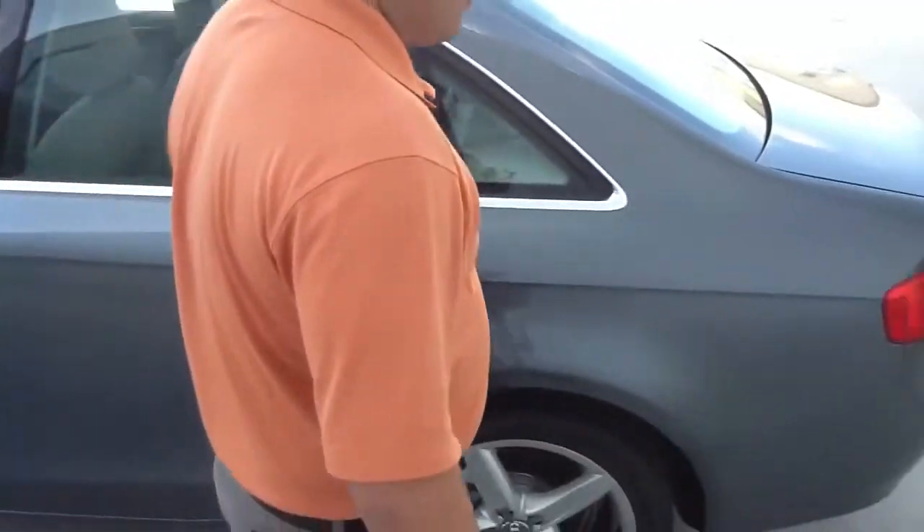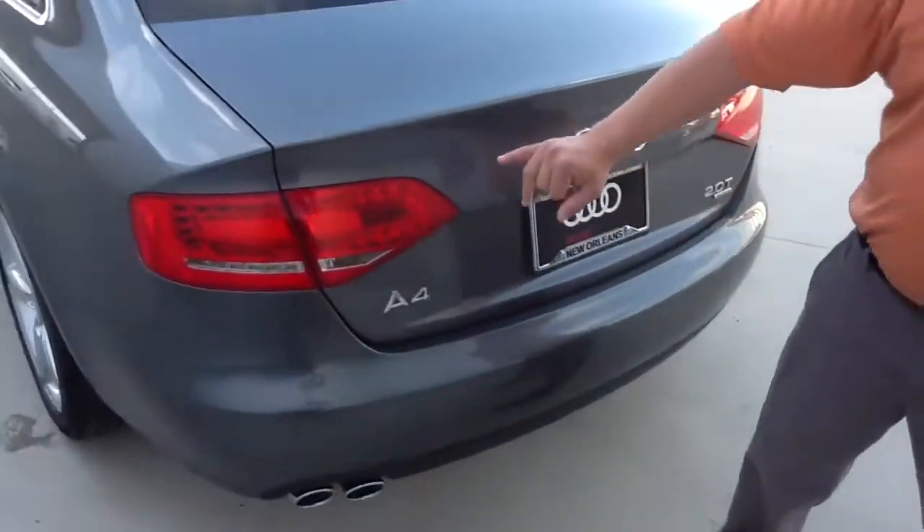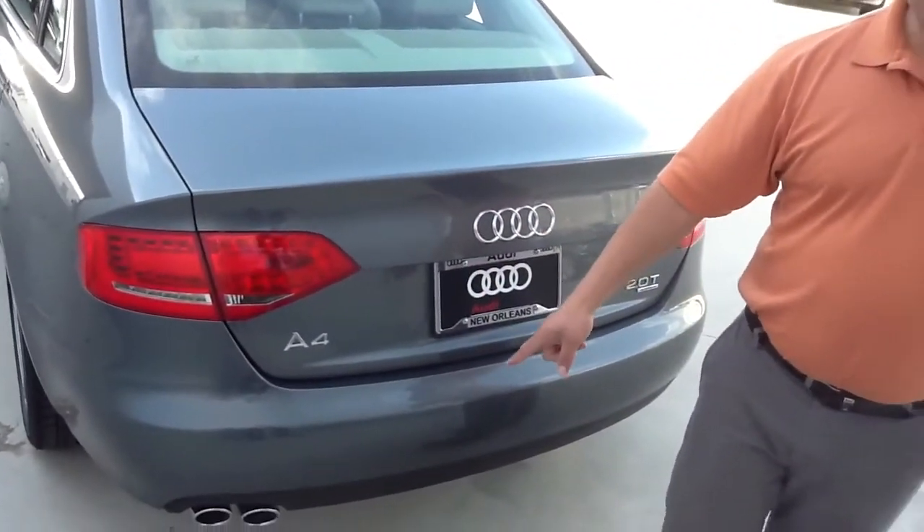Now as we step towards the back, you'll notice the huge trunk space, LED taillight technology, and chrome exhaust tips.